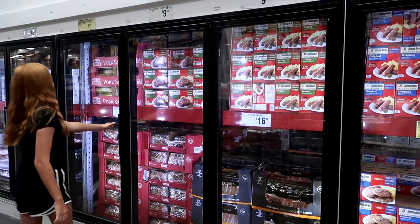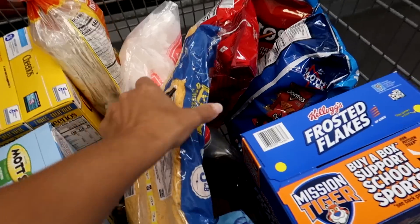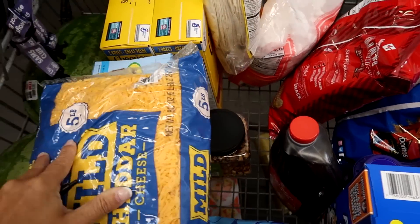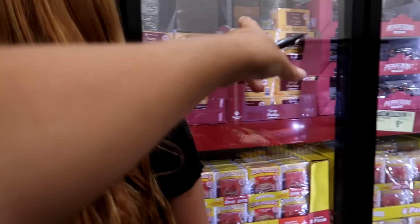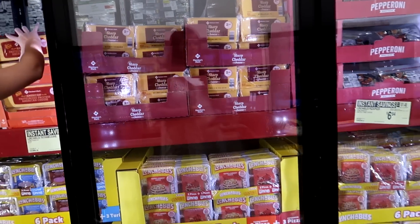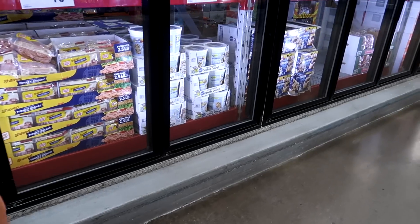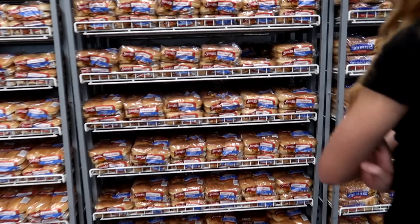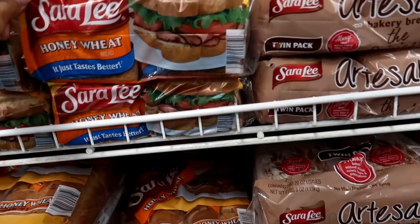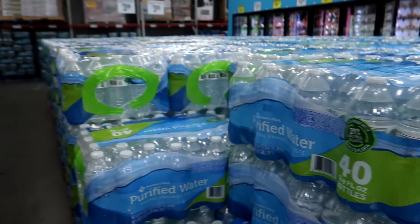I'm going to get a big thing of pork sausage. We need some cheese — got some cheese in here, more cheese, sharp cheddar right next to it. Get some cookie dough — Greg likes this. Grab a strawberry. Chewy hamburger buns — I'm going to get two of these. And some water — water needs water.